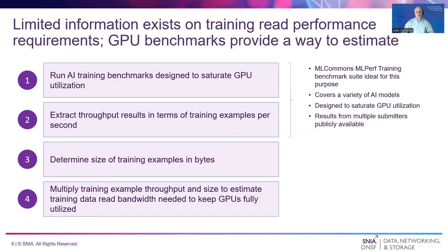Limited information exists on storage read performance requirements for training. If the goal is to keep GPUs busy, a reasonable approach is to use AI GPU benchmarks to determine peak performance for a variety of models, and then work backwards to determine the storage read performance needed to sustain that amount of work. The MLCommons MLPerf training benchmark is ideal for this purpose. It's designed to saturate GPUs while training a variety of popular AI models representing different use cases. Results from multiple sources are publicly available for analysis.